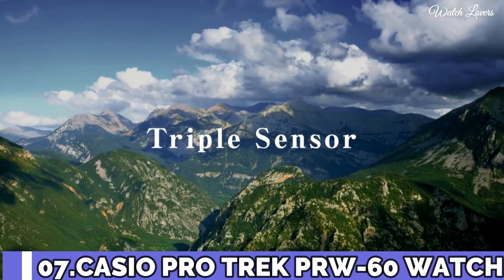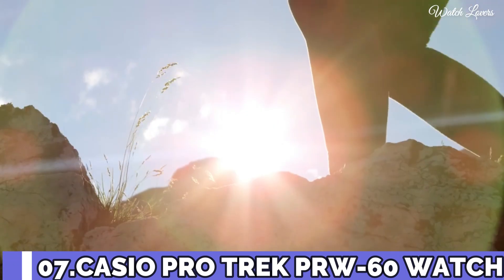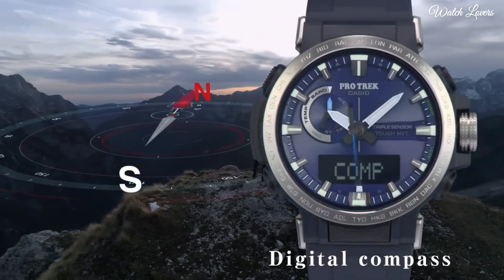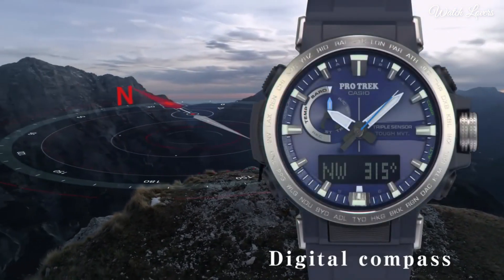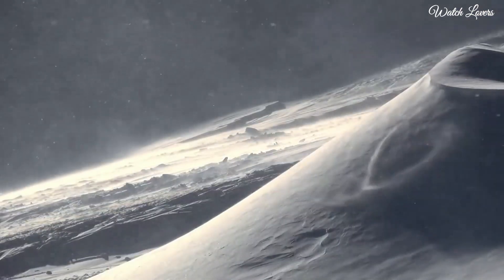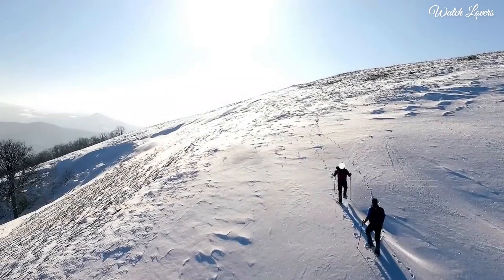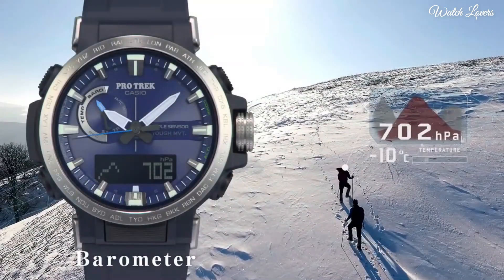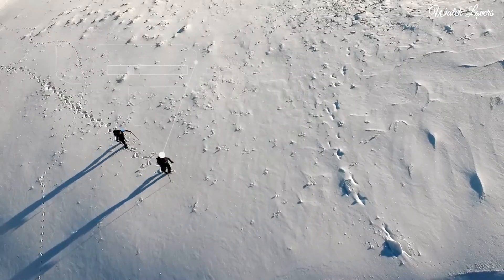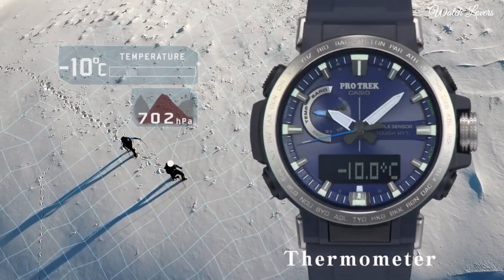Number 7. Casio ProTrek PRW-60 Watch. It has Japanese solar quartz movement. Stainless steel case of round shape. Case dimensions are 47.2mm in diameter and 13.3mm in thickness. Display type: analog digital. This timepiece has mineral glass, 100m water resistance.